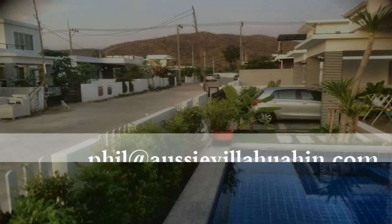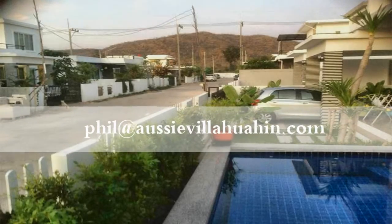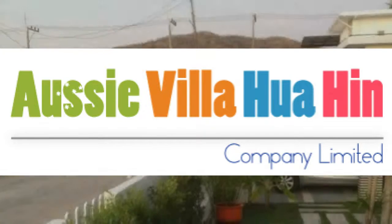If you need any more information, simply email phil at aussievillahuahin.com — that's phil at aussievillahuahin.com. Have a great stay.